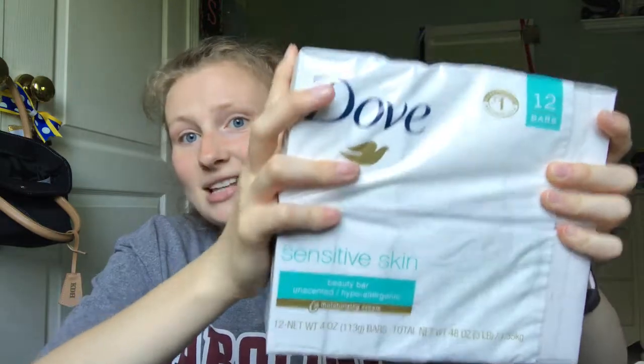Next I have a bunch of stuff that you're probably not that interested in, so I'm going to go through it really fast. First I have Costco-sized Dove sensitive skin soap. Then I have four things of toothpaste. I have a bunch of flossers — the little flosser that looks like a toothbrush.